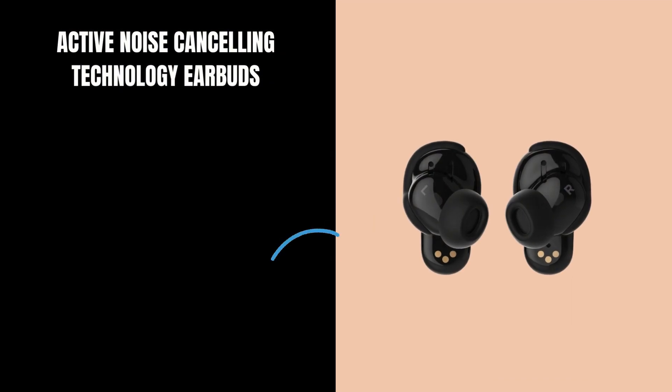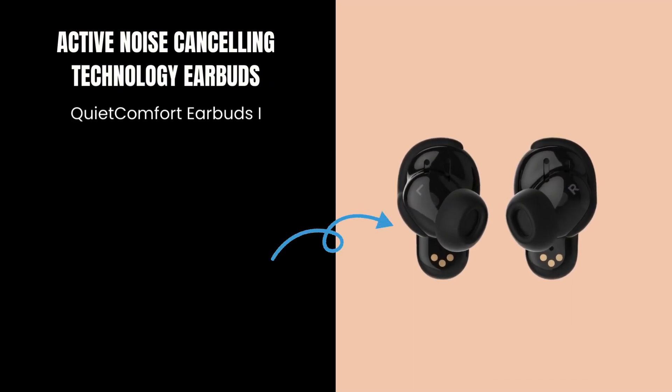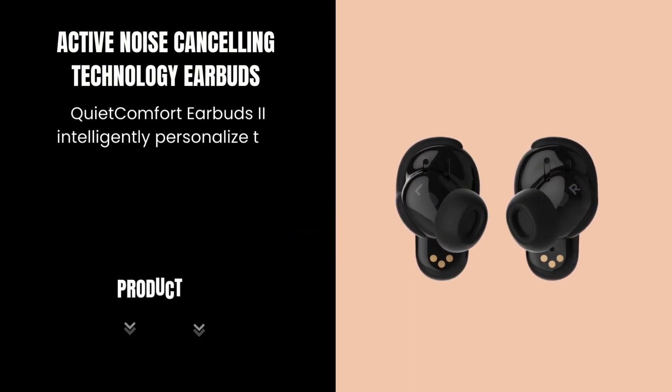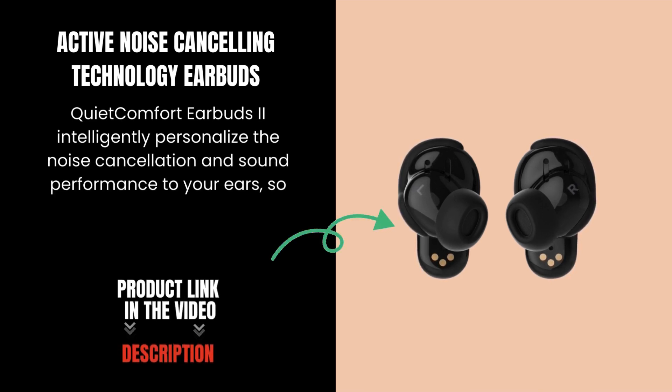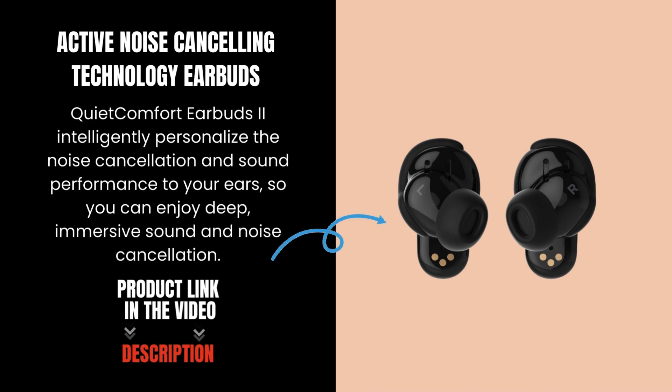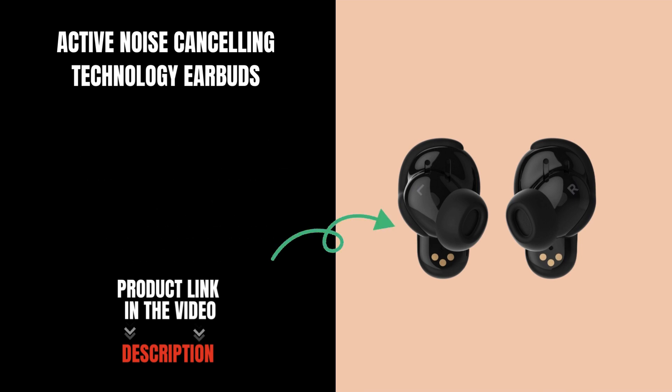Active noise-canceling technology. The QuietComfort Earbuds intelligently personalize the noise cancellation and sound performance to your ears, so you can enjoy deep, immersive sound and noise cancellation.